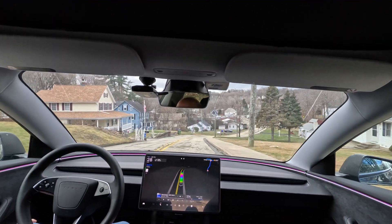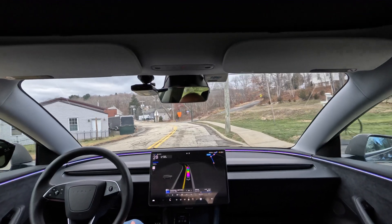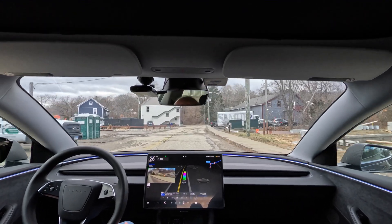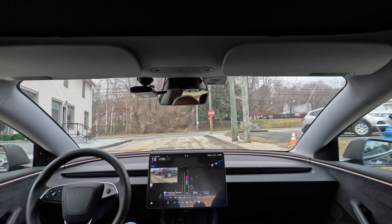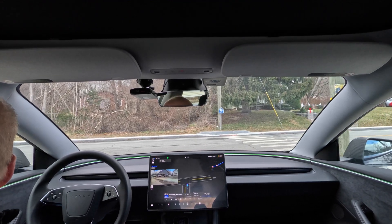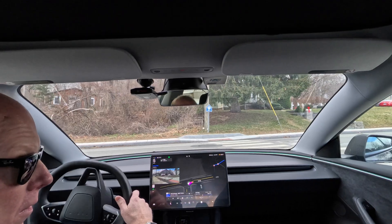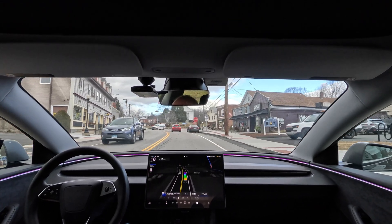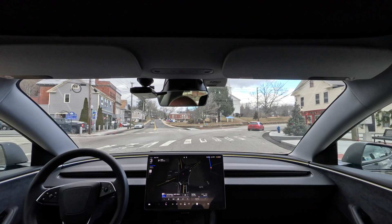Right now I'm in standard and it's doing about four miles an hour over. Turn right onto Main Street. It's slowing down for this pedestrian. Stop at the line — now it's pulling out to look. This person was edging out in front of me. Full stop.